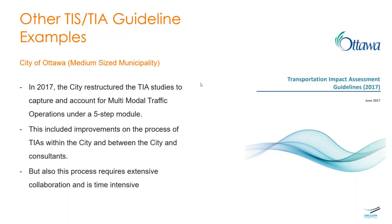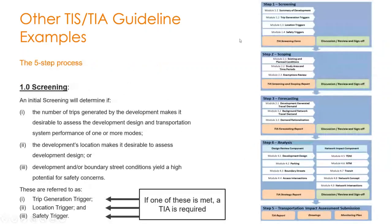With the new process the timeline almost doubles, but the key improvement is that you won't reach the very end of the study only to have the municipality disagree with your findings. The city of Ottawa starts the process with the first step referred to as screening.